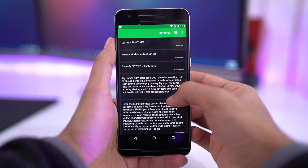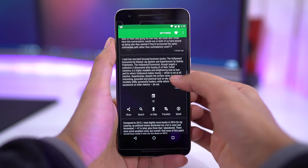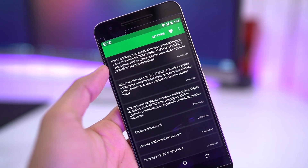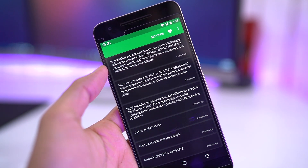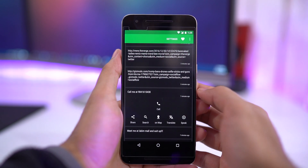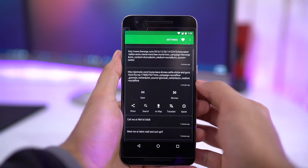Next up is Clipboard Actions. With this app, all the items that you copy are saved in a single place. Plus, you get various tools for all the copied items. This app comes in really handy while reading articles — what I do is copy all the important stuff and then access it later. One cool feature is it auto-detects phone numbers and dates, and recommends actions accordingly.